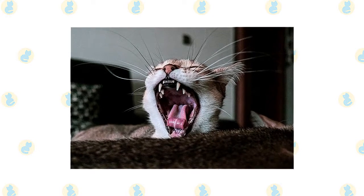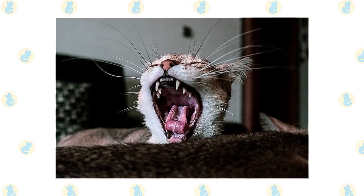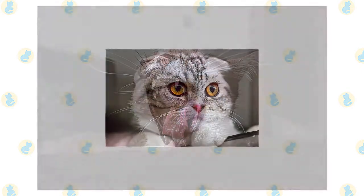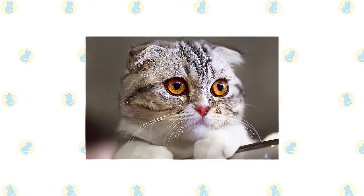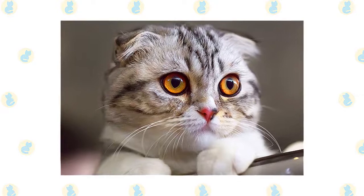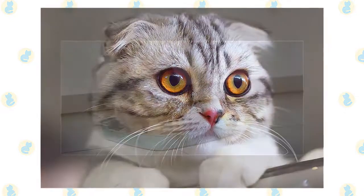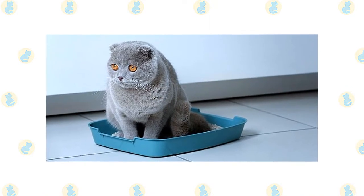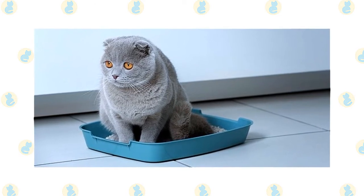Trim the nails every couple of weeks. Wipe the corners of the eyes with a soft, damp cloth to remove any discharge, using a separate area of the cloth for each eye so you don't risk spreading any infection. Check the ears weekly. If they look dirty, wipe them out with a cotton ball or soft damp cloth moistened with a 50-50 mixture of cider vinegar and warm water. Avoid using cotton swabs, which can damage the interior of the ear. Keep the Scottish Fold's litter box spotlessly clean — cats are very particular about bathroom hygiene, and a clean litter box will help to keep the coat clean as well.